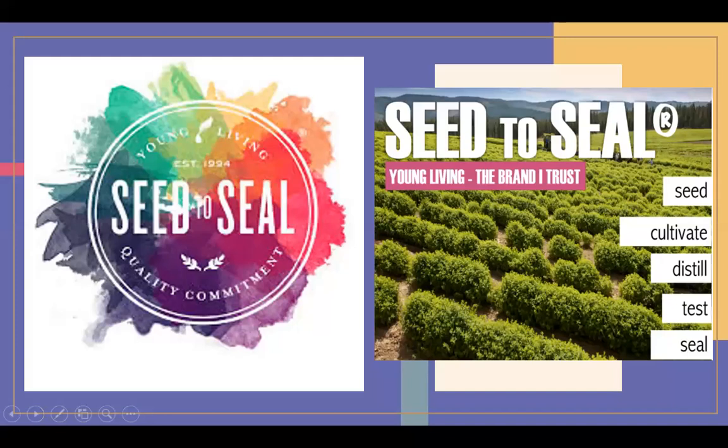Young Living has this fantastic seed-to-seal guarantee. Young Living has over 100 farms in over 70 different countries, and that's why they are the number one premium essential oil company in the world. Young Living cultivates, distills, and harvests their seeds without using any toxins in their farming — just essential oils and hand harvesting. They make sure everything is testing at the premium level before it comes into your home.